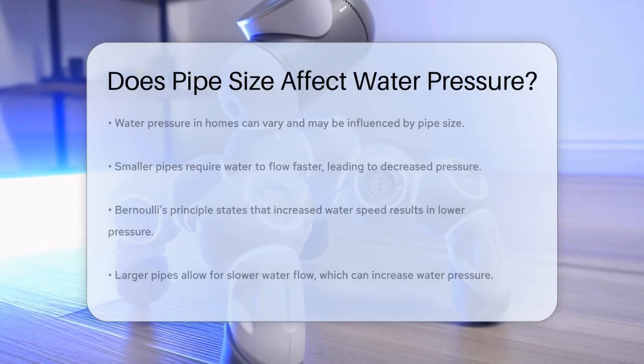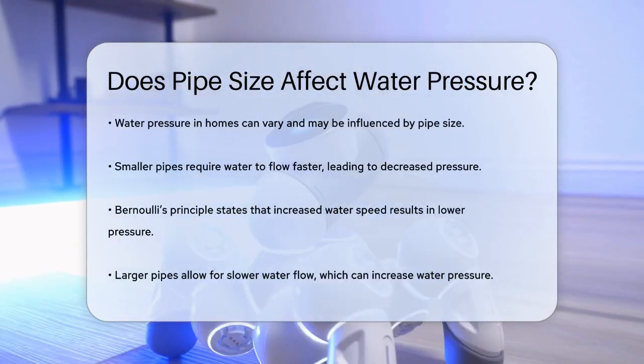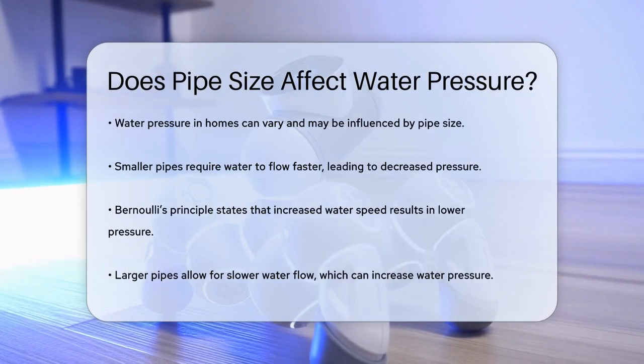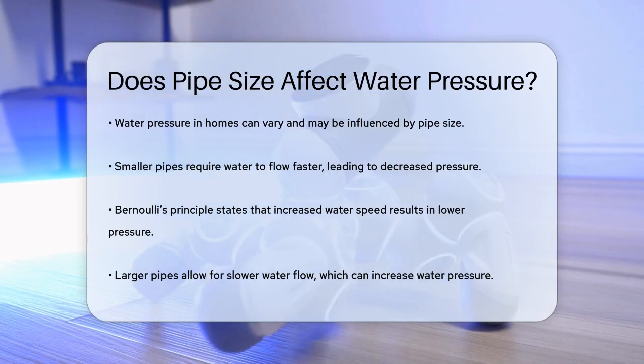Does pipe size affect water pressure? If you've ever wondered why the water pressure in your home seems to vary, you might be thinking about the pipes. So does the size of the pipes really affect the water pressure? Let's find out.